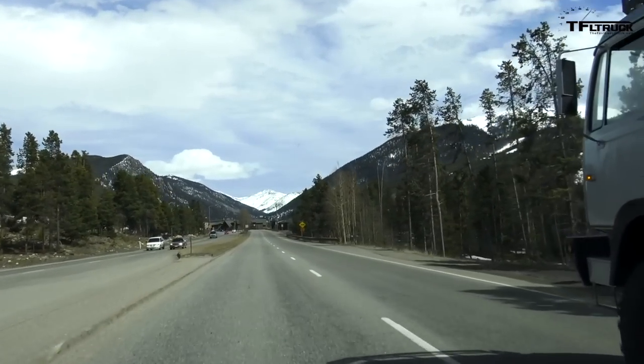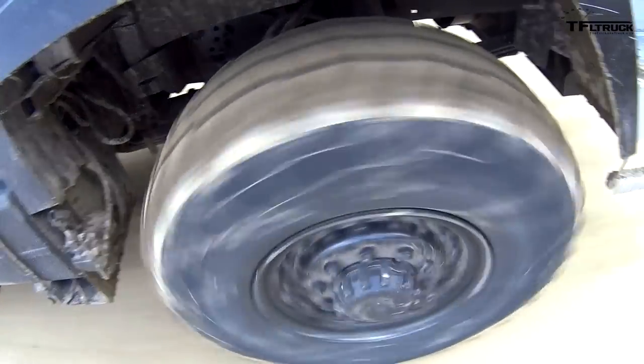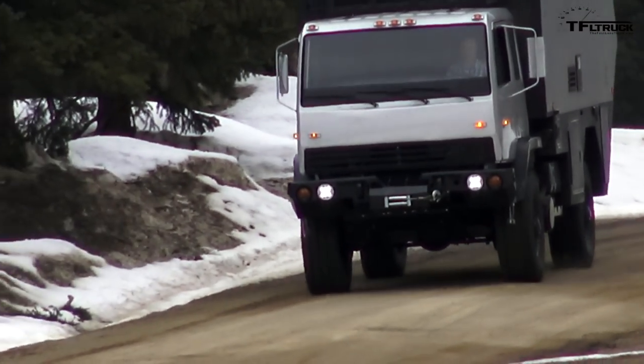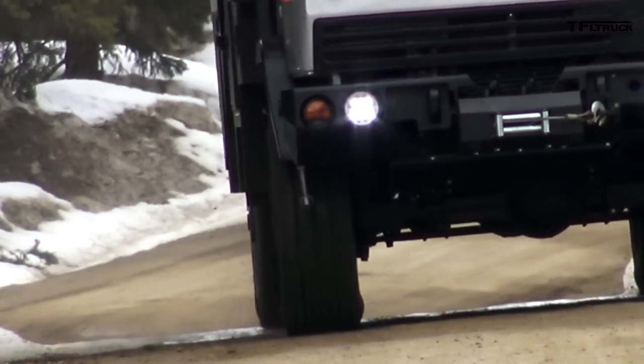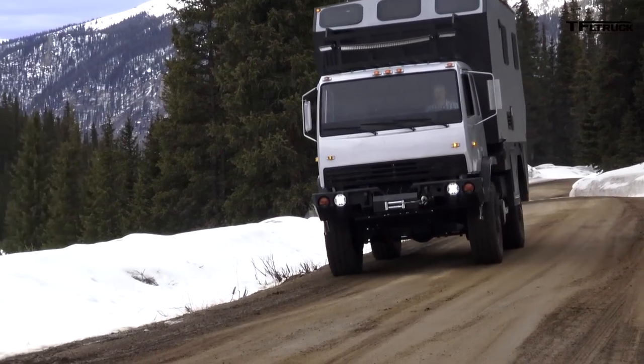Hey guys, Andre here. When I heard that an ETL Overland Military Chassis RV was in town, I jumped at the chance to see it. Just imagine going off the grid for about a week in any weather and over any terrain in this monster truck. I got to go on a mini adventure in the Rocky Mountains and we were happy to rescue a friend in need.